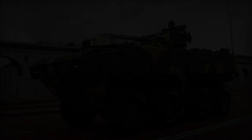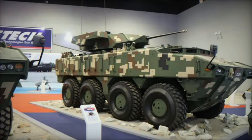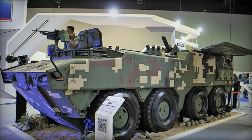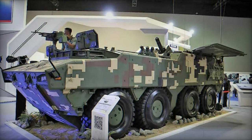In 2011, a prototype was delivered for final approval, leading to Malaysia's order of 257 armored vehicles in 12 different configurations, with delivery starting in 2013. Some of these vehicles will be assembled locally, with the aim of replacing aging Malaysian military equipment.